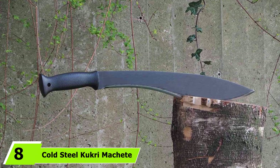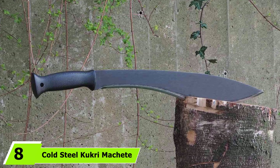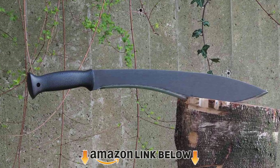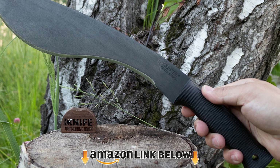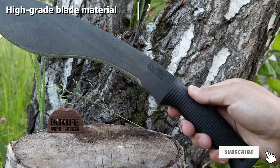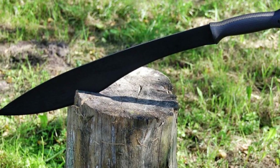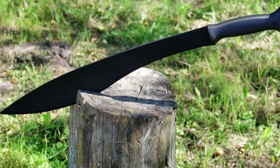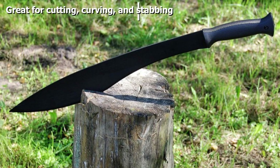The number eight position is held by the Cold Steel Kukri Machete. When it comes to camping machetes, the right balance of weight and durability is crucial. The Cold Steel Kukri weighs 16 ounces — not too heavy for your backpack, but hefty enough to add sufficient power to chopping actions. The 13-inch blade is great for clearing bushes and trimming trees.